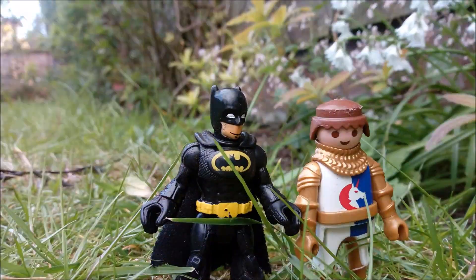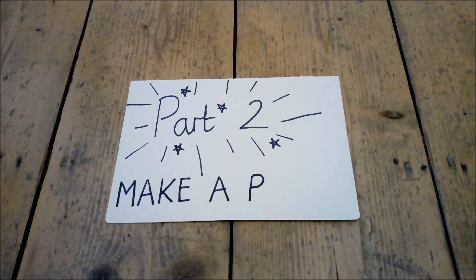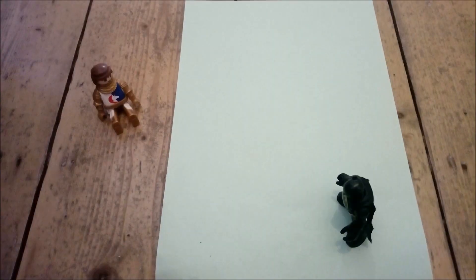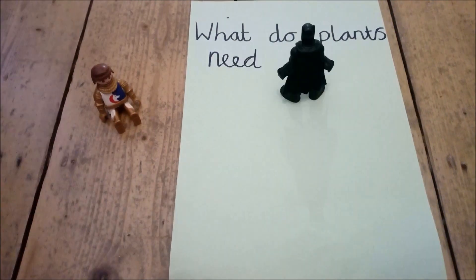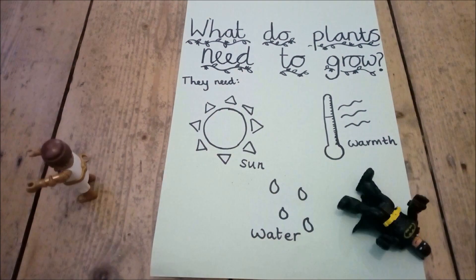So look around your house, garden, park, or street — what do you observe about plant growth? We observed that plants don't like the dark, cold, or being too dry. They seem to like sunlight, water, and warmth. Let's see if Batman can make a poster about what we found out. Excellent work, Batman!